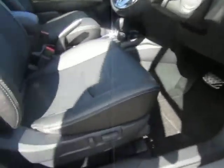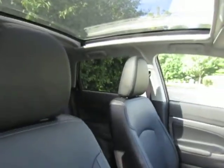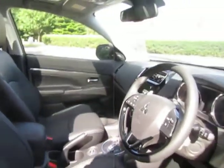Keyless entry with electric adjustable driver seat. As you can see, there's a large panoramic roof allowing you to get natural daylight into the vehicle whilst driving — really nice in the summer.